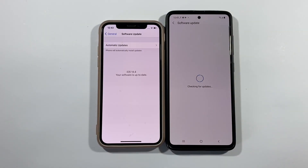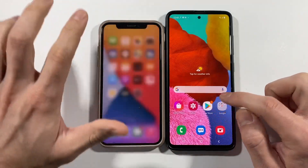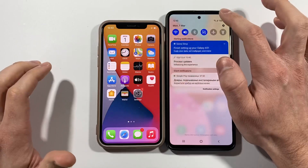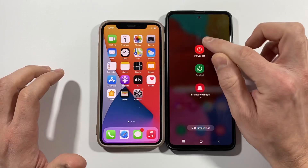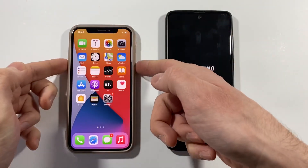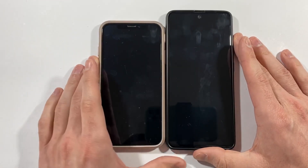It's fully software updated for today's standards. Let's clean everything in the background and we will turn them both off. After that we will turn them on and we will see which of these two devices is faster at boot up.